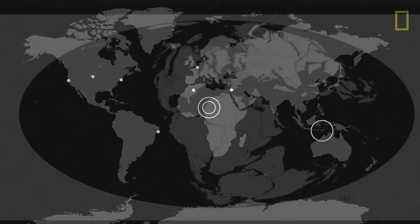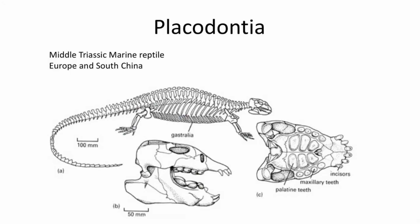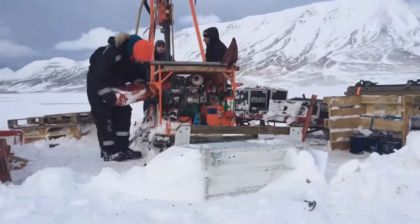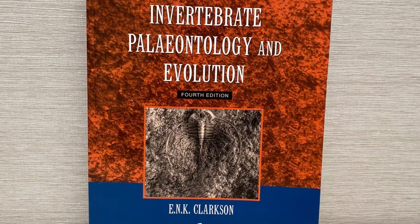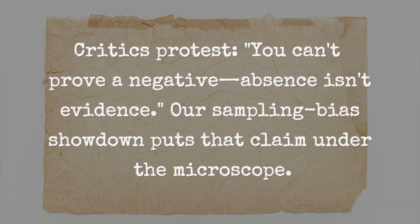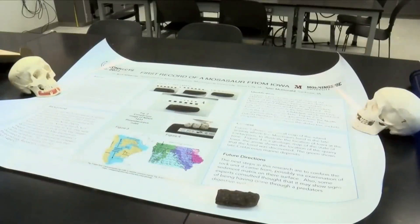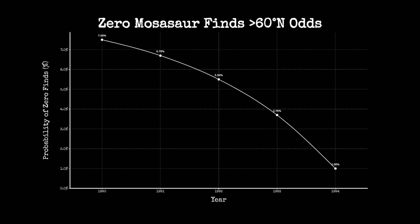The map stunned everyone, but not everyone trusted it. As soon as those hard fossil cutoffs appeared, the scientific brawl began. In one corner, the sampling bias skeptics. Their argument was simple: maybe the fossils just aren't there because no one's dug deep enough. Maybe the Arctic is hiding a jackpot under the permafrost, or maybe field teams just missed the right outcrops. Journal articles from the 1990s to 2010 read like point-counterpoint chess matches. One side insisted you can't prove a negative — absence isn't evidence. The other fired back with spreadsheets, expedition logs, and statistical models showing that if it was just a digging problem, the odds of missing every single mosasaur north of 60 degrees north, after hundreds of documented digs, were astronomically small.